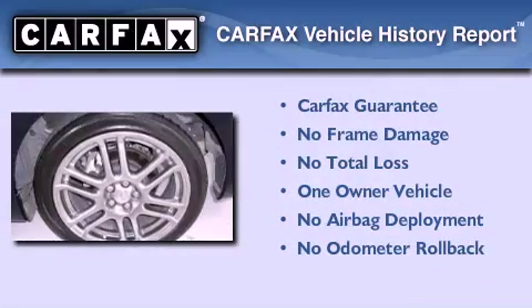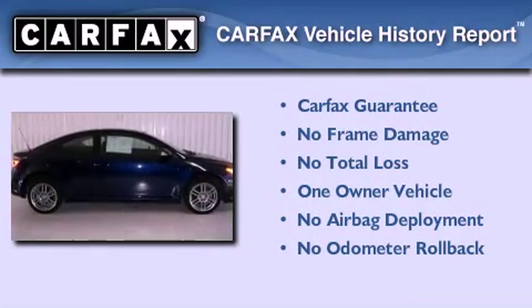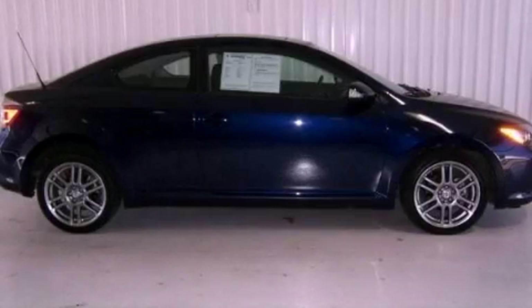This Scion has had only one owner and it qualifies for the Carfax buyback guarantee. Contact us today to schedule your opportunity to see this automobile in person.